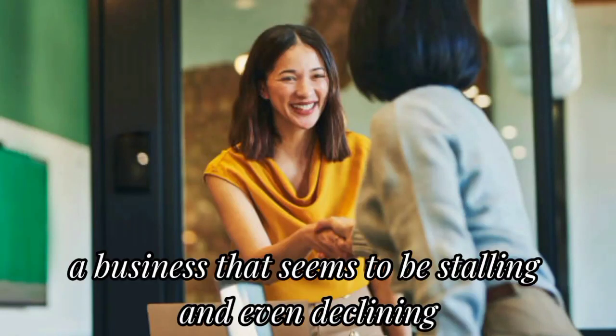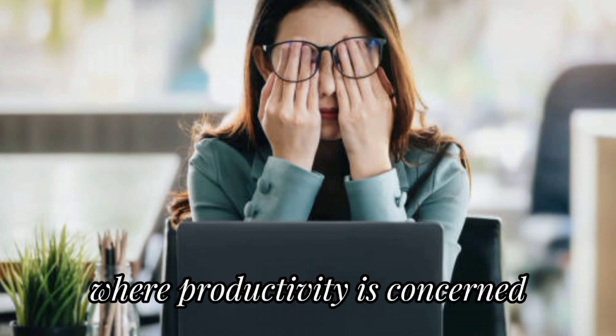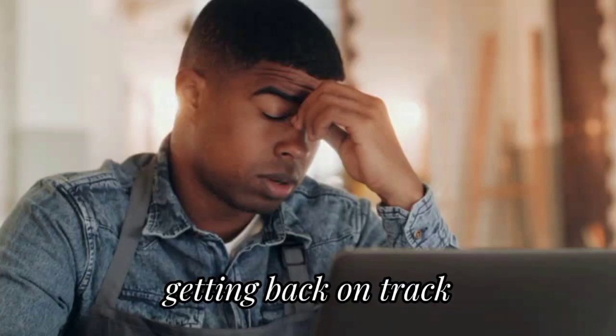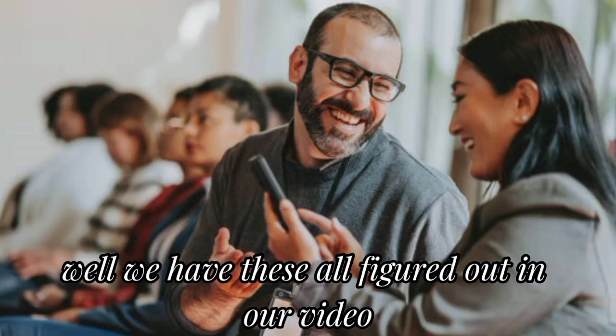Do you own or work in a business that seems to be stalling and even declining where productivity is concerned? Are you anxious to turn things around, getting back on track, and start meeting goals and milestones? Well, we have these all figured out in our video.